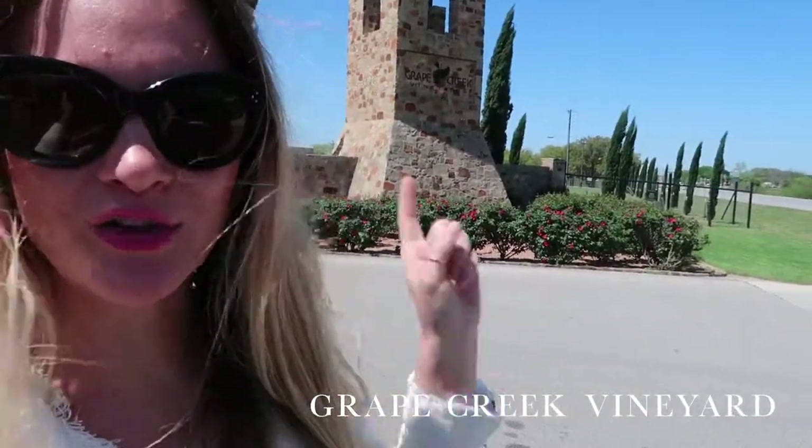Our first stop today is Grape Creek Vineyards. It got recommended — they have a full lunch situation, which we're not doing today, but they have an incredible tasting that we heard about and wanted to stop in. It's just outside of Fredericksburg, so we're working our way into town to check out what this place has to offer first.